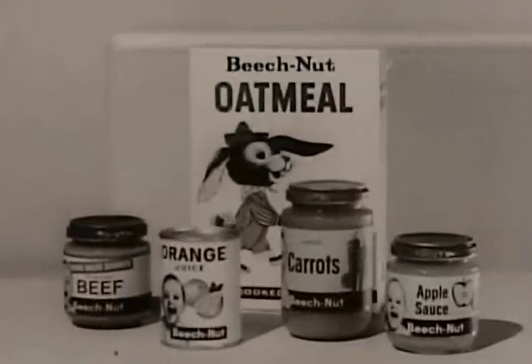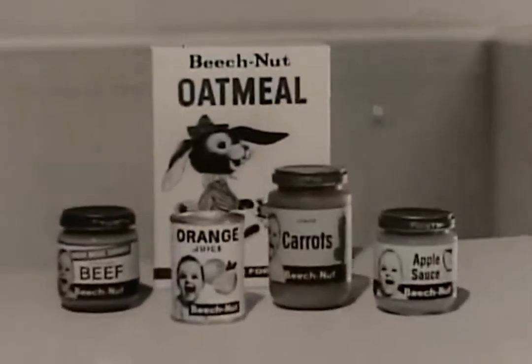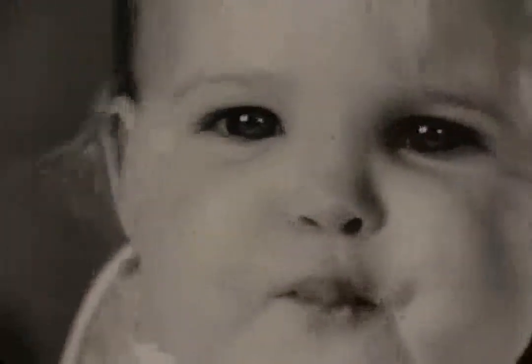And it's free from Beech-Nut, the baby food that caters to your baby's taste. In Beech-Nut's wide variety, everything tastes so good, one nourishing spoonful leads to another.